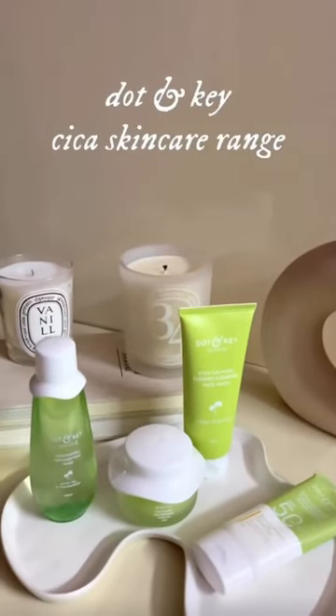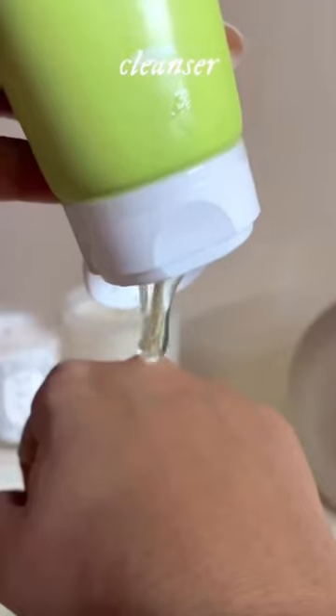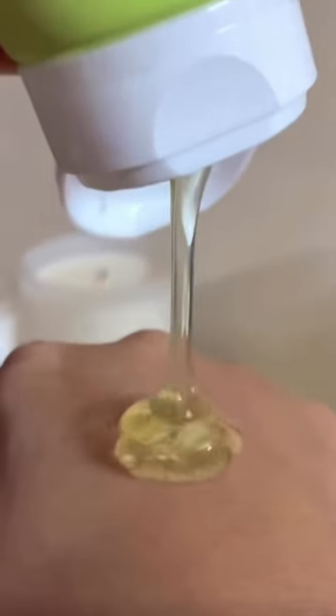Let's try out a quick and easy skincare routine with the Dot & Key Cica range. The cleanser reduces active acne and scars, calms irritation and redness.